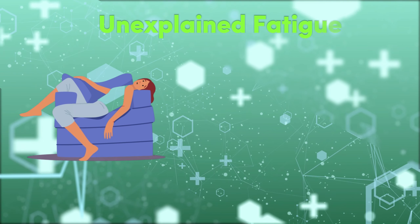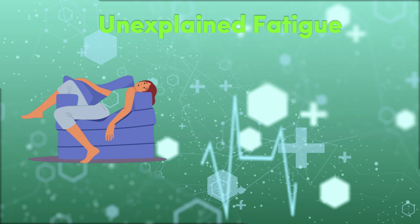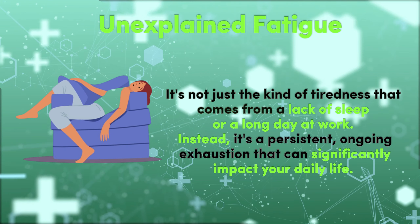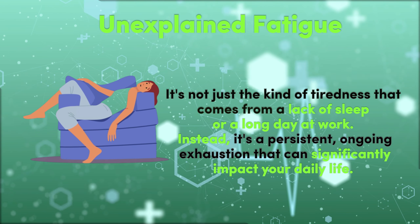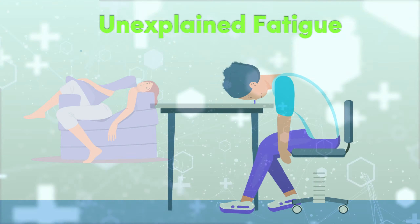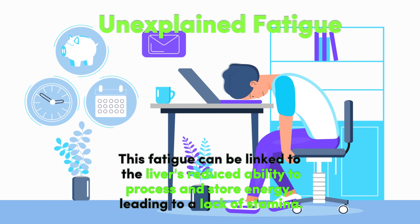1. Unexplained Fatigue. One of the most commonly reported symptoms associated with fatty liver disease is unexplained fatigue. It's not just the kind of tiredness that comes from a lack of sleep or a long day at work. Instead, it's a persistent, ongoing exhaustion that can significantly impact your daily life. This fatigue can be linked to the liver's reduced ability to process and store energy, leading to a lack of stamina.